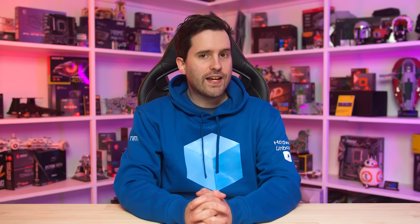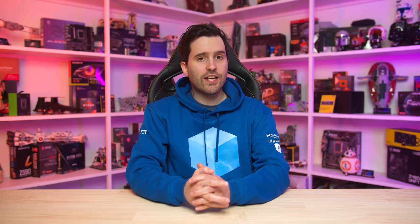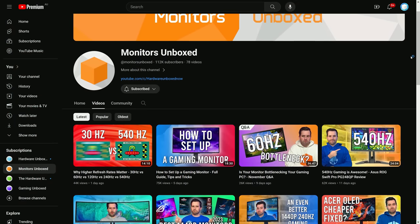As with our previous best-of videos, we tend to talk about and recommend monitors we've previously tested and know to be good, or monitors that are very similar to products we have tested. It's always worth going back and checking out the dedicated monitor reviews we produce for more in-depth thoughts on each product. These recommendations are not sponsored in any way — they're based on our testing and reviews. Most of our reviews these days are over on our dedicated Monitors Unboxed channel, so be sure to head over there and subscribe.